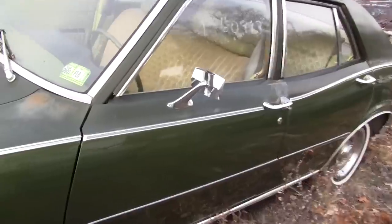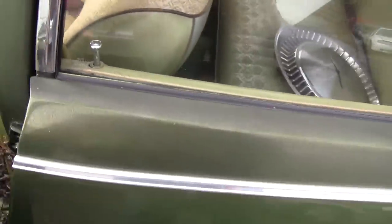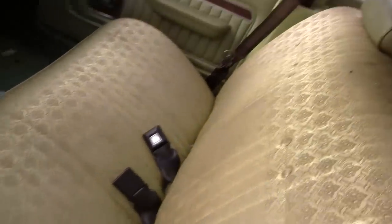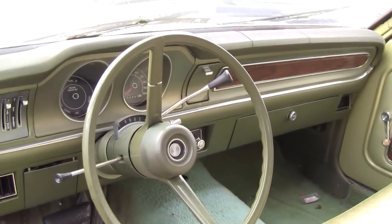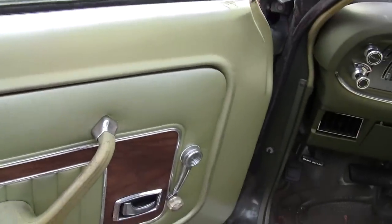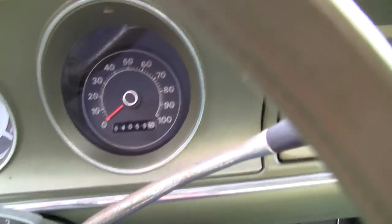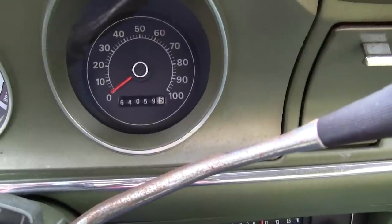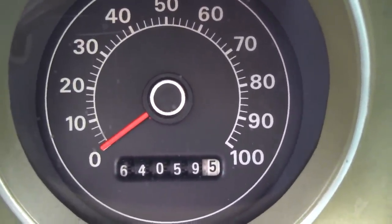I'm not positive, but I think this Mercury should say Comet on it somewhere. This thing is pristine for a vehicle from back in the 70s. I'm going to climb in and see what I can learn about this Mercury. That odometer says 64,000 miles and I'm telling you, this thing is clean.